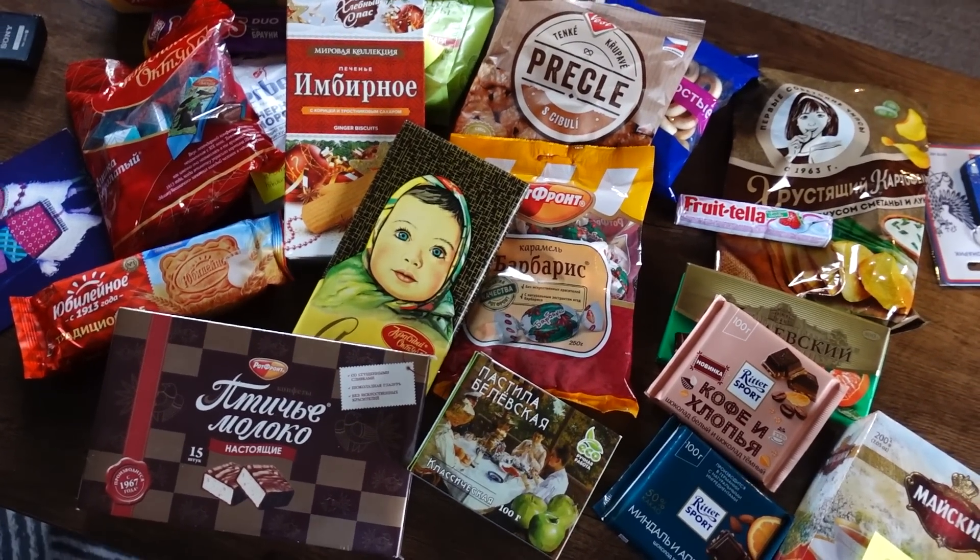Hi guys! Welcome back to another video. Today we're gonna be trying even more snacks from Russia. This is part two of our Russian snack haul. Big big thank you to our friend Dimitri for sending all these snacks from your country. Thank you for the card as well. We have viewers from all over the world and we feel that everybody we meet, no matter which country you're from, you are our brothers and sisters. Anything Russia at the moment is a very sensitive topic. We don't approve of the war. I really hope that the war ends soon and our hearts go out to everybody involved in the war.